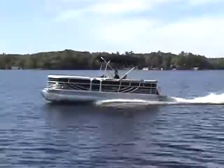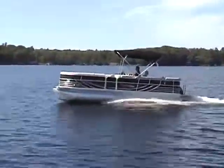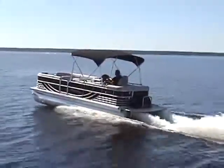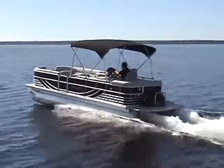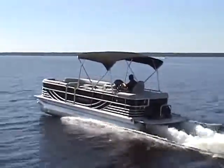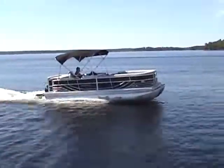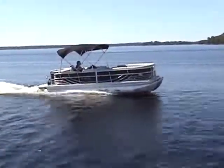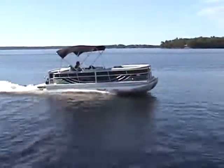With a 300-horsepower V8 MerCruiser stern drive, acceleration is no problem — from 0 to 30 miles per hour in just over 8 seconds. Top speed is 47 miles per hour at 5,200 RPM. The boat cruises easily at 28 miles per hour at 3,500 RPM, to take you wherever you are going in luxury and in comfort.